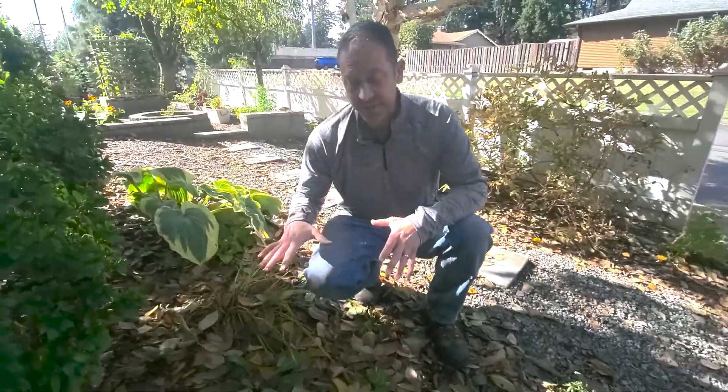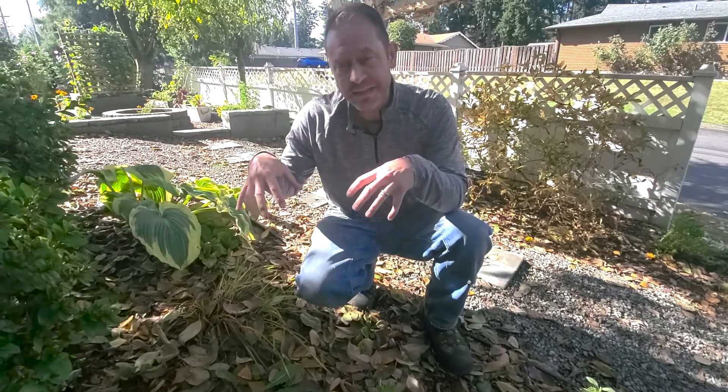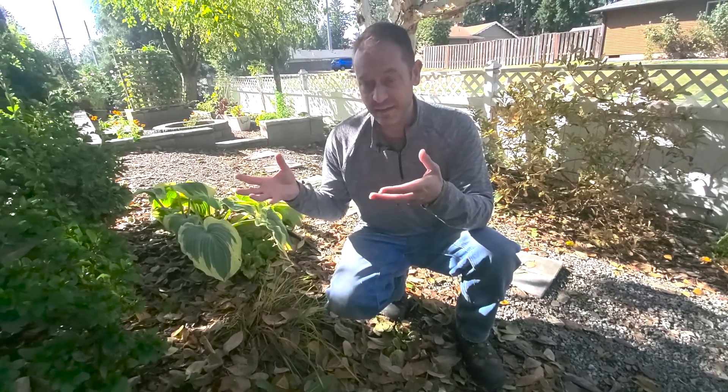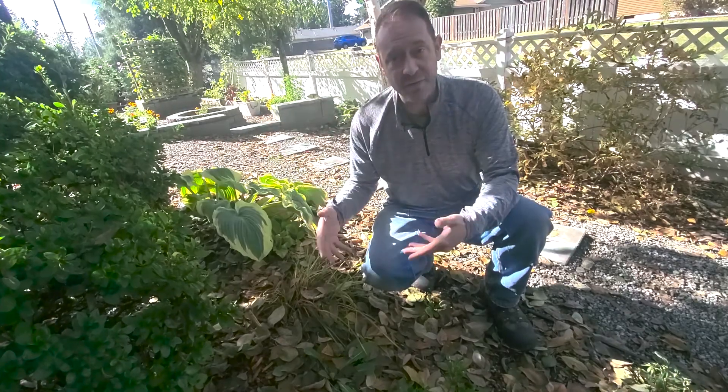A third benefit of leaving the leaves in your garden is they're adding nutrients — they're breaking down and getting nutrients down into your soil so your plants can then take it up and use it. You're basically recycling the plant nutrients from the tree back down into the ground. It's great.